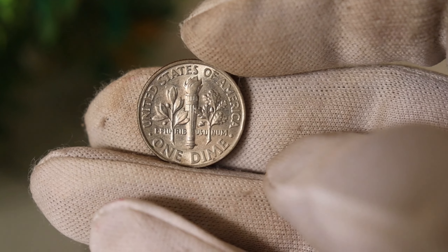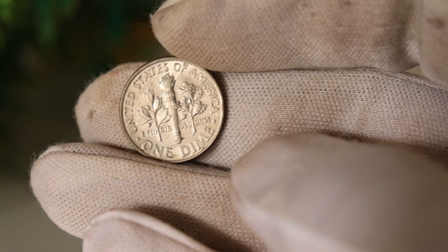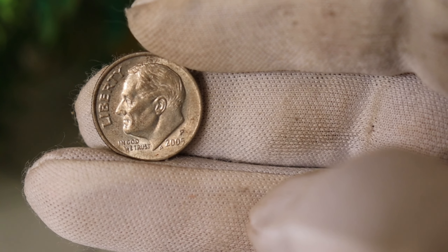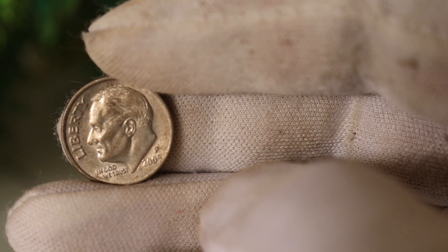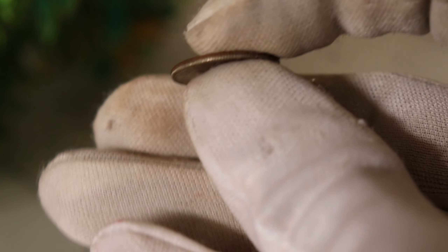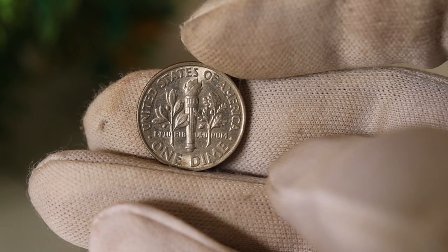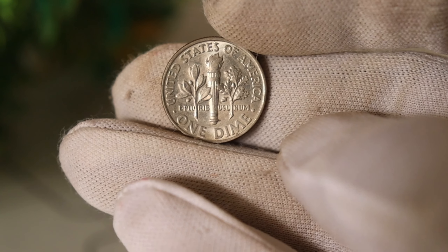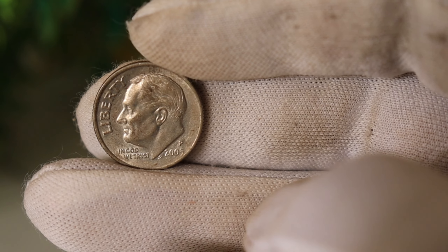The big question is, how much is this rare 2005 P Liberty Dime worth? The value can vary depending on its condition, rarity, and demand in the market. Some have been sold for a few hundred thousand dollars, while others have fetched even higher prices. It's a testament to the passion and dedication of coin collectors who are willing to invest in these rare pieces of history.